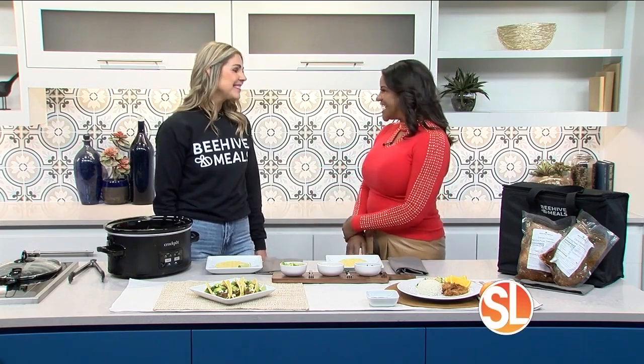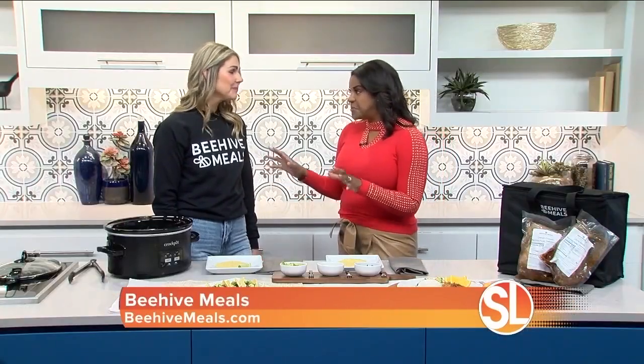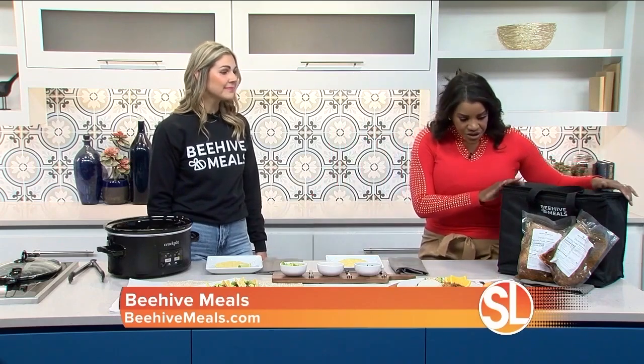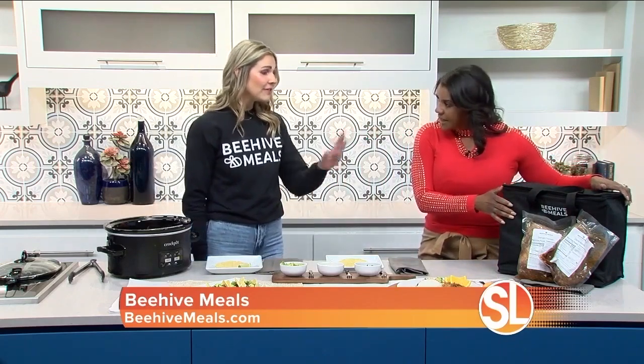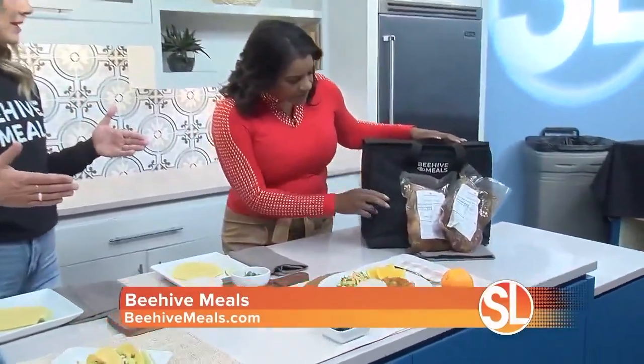Tell us about your company. So Beehive Meals is a meal prep company, and we offer freezer meals that are prepared and delivered right to your doorstep. You've taken hours out of people's busy lives, and it comes to the door just like this in this freezer pack. Yes, that is our freezer — it's insulated. All of our meals come in a set of 10 meals.